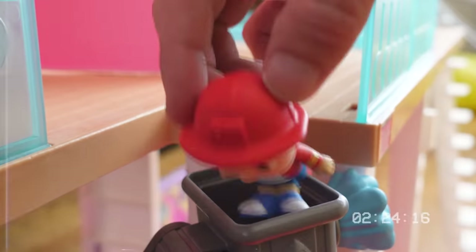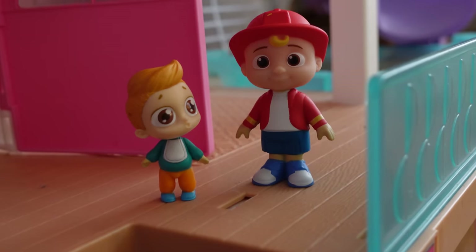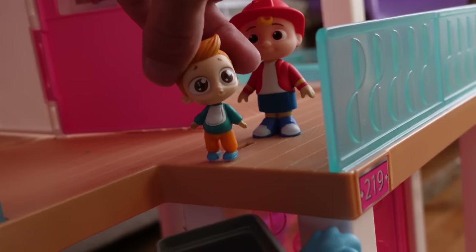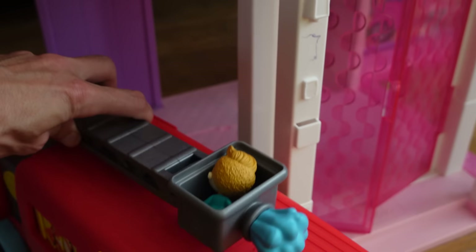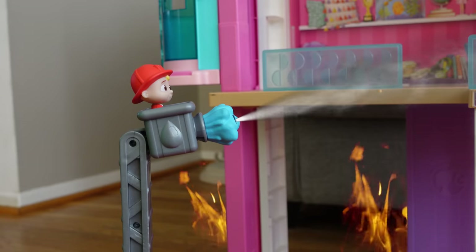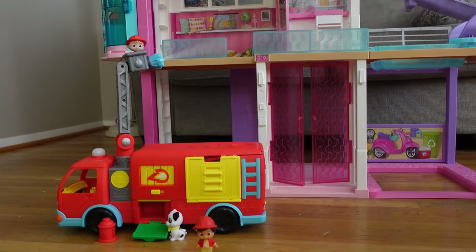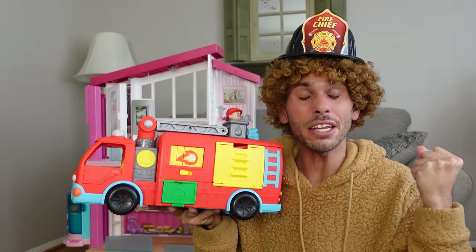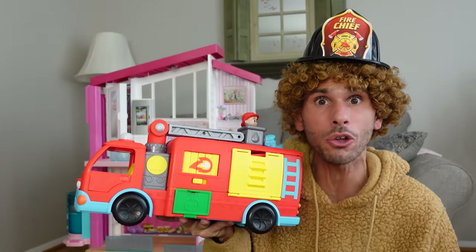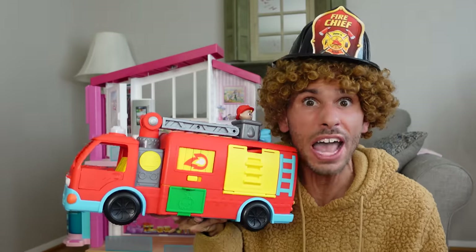Yes! Here, you go first! Thank you so much for saving me! Now that everybody's safe, it's time to put the fire out! Yes! We did it! We saved Nikki and Vlad, and we put the fire out in the Barbie Dreamhouse! That was so awesome — it really felt like I was a fireman! Good job, JJ — you're the best fireman ever!